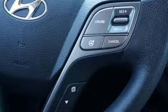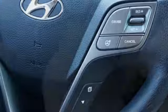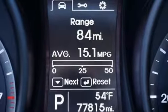Voice activation, aluminum wheels, wireless phone connectivity and automatic transmission. Challenging convention to find a better way — it's the Hyundai way.